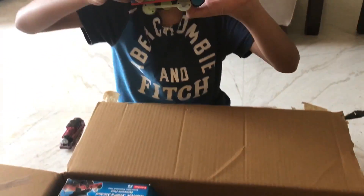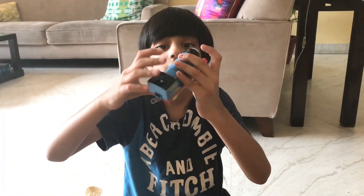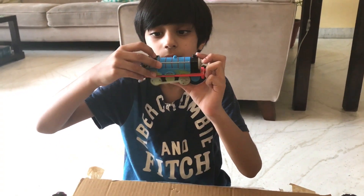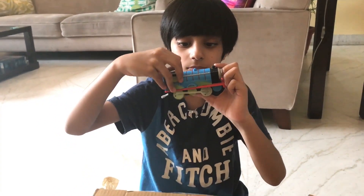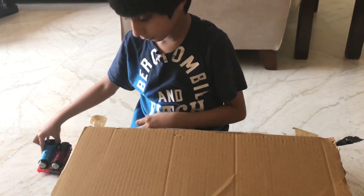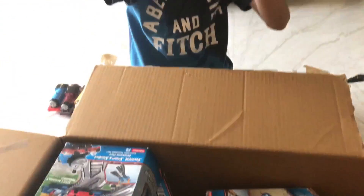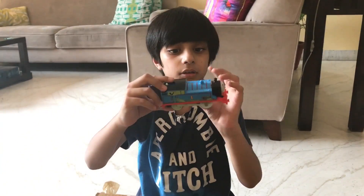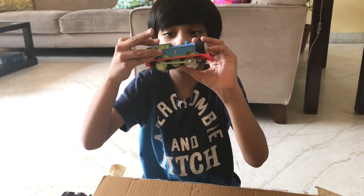Here we have Glow-in-the-Dark Edward. Here we have Glow-in-the-Dark Thomas. He also runs.